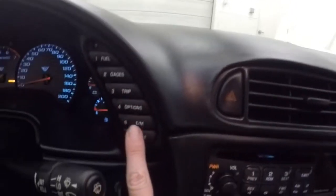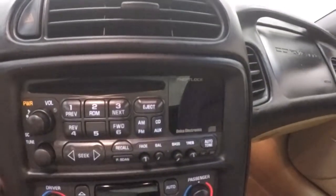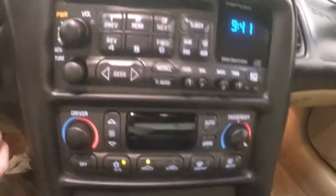Get all your information and menu buttons up here. Stereo. Dual climate control.